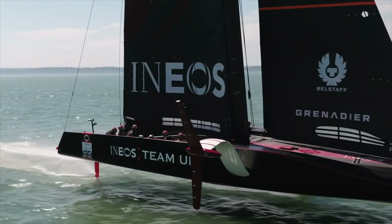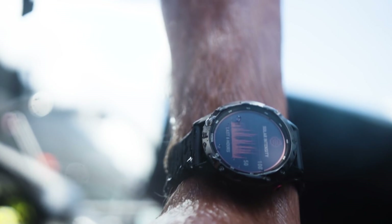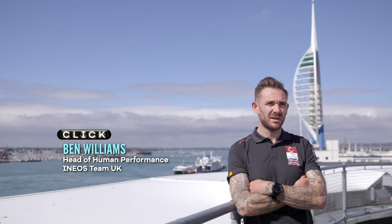It's not all about design, of course. The sailors are at the top of their game — all of them need to be in peak physical form. That's the job of head of human performance, Ben Williams, who also uses data captured by Garmin watches to monitor the fitness regime and find the best mix of training and rest. What I'm interested in is how much training they have done, how their body's adapting to that training, and how much recovery they need to harvest that training stimulus.